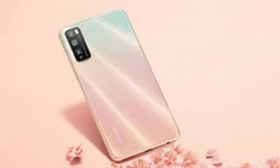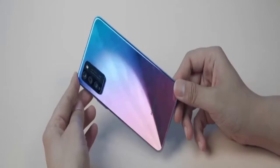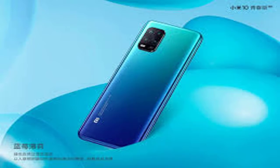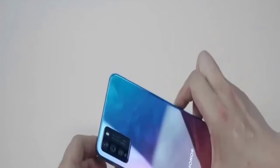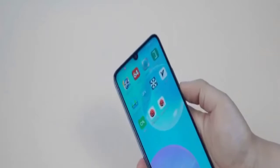Honor 30 Youth Edition Specifications: The Honor 30 Lite is a very competitive mid-range phone with solid specifications and a modern design. The front carries a 6.5-inch pearl screen with a screen ratio of 91.2%. There are 9 layers of glare craft glass material on the back, available in colors such as Magic Night Black, Wizard of Oz, Summer Rainbow, and Magic Mirror Silver. The fingerprint recognition is integrated on the side.